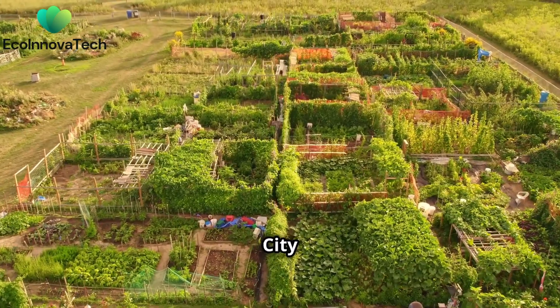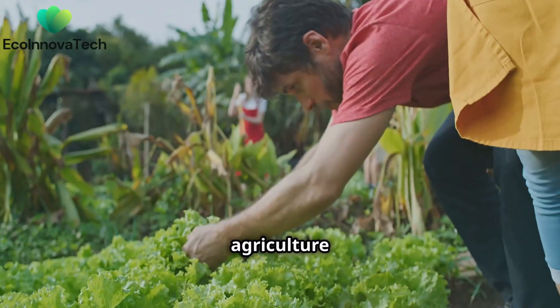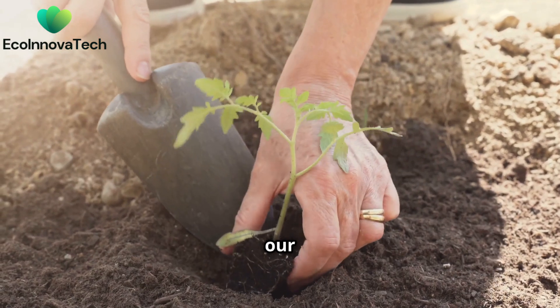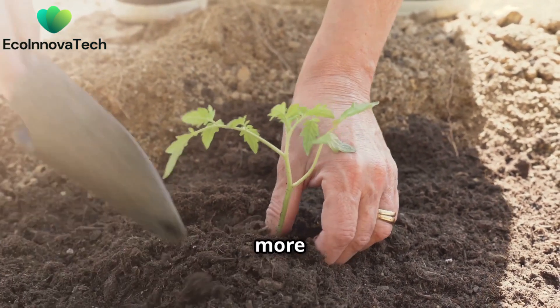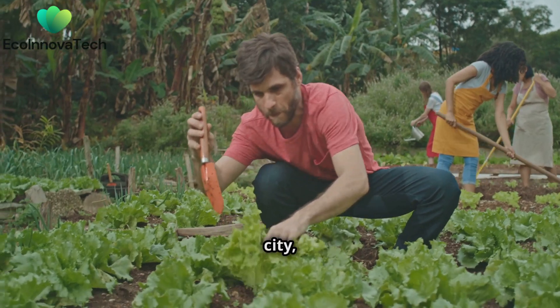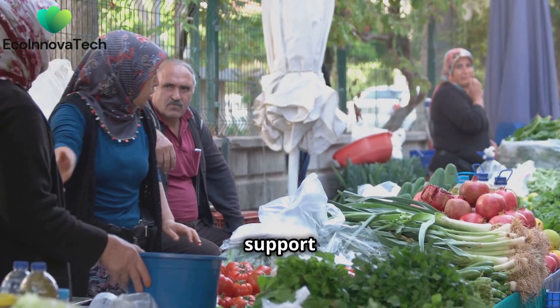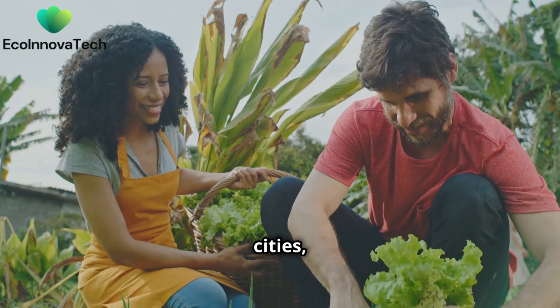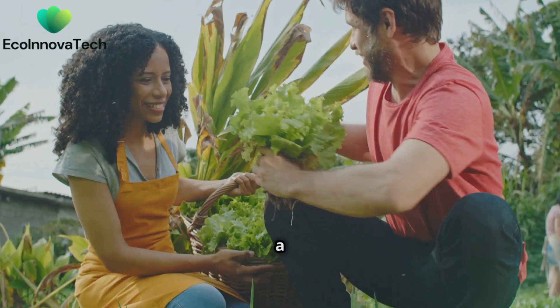Lend a hand, grow a city — urban farming needs you. Urban agriculture is more than just a trend. It's a movement. It's about taking control of our food system and creating a healthier, more sustainable future for everyone. So, find a community garden in your city, start a rooftop garden with your neighbors, or simply support your local urban farmers. Every little bit helps. Let's grow our cities, one delicious fruit and vegetable at a time.